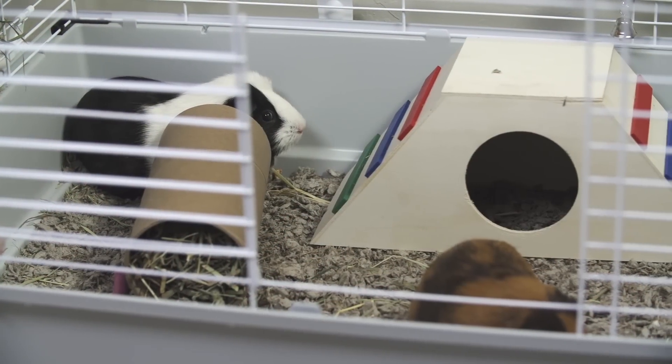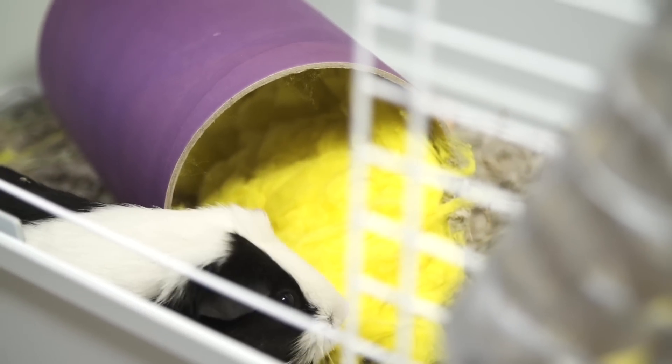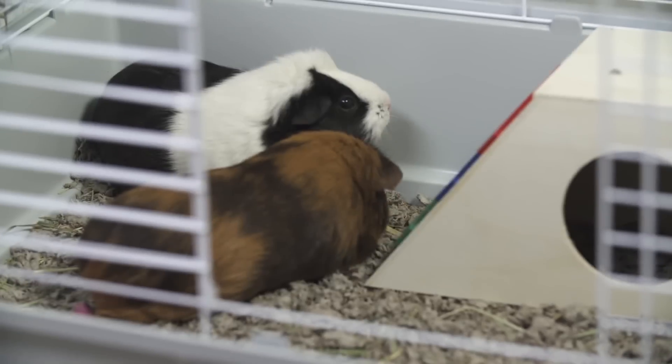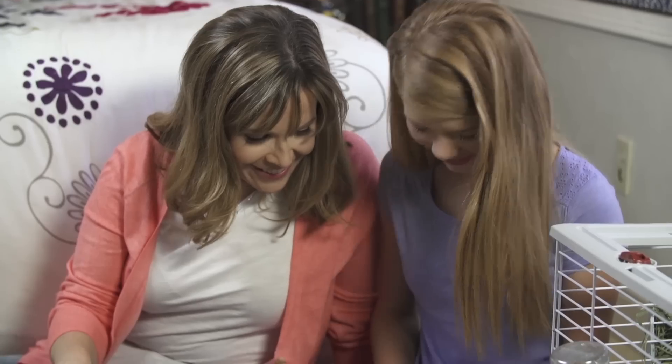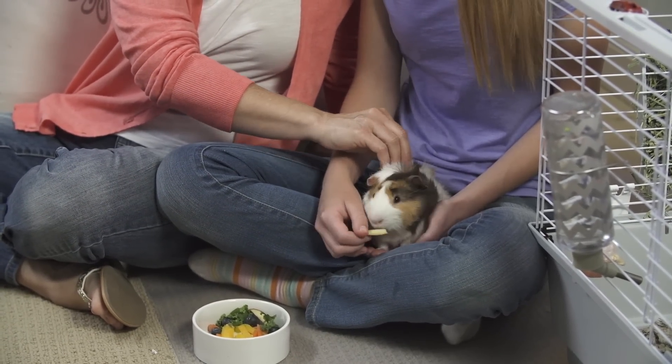Give your guinea pigs secure spots for sleeping and retreating. Provide her with a small animal bed or fluff. Always have one or two inches of high-quality paper bedding in the habitat. Do not use cedar or pine-based products because they could be harmful to your pet. Clean your habitat setup at least twice a week to help keep your guinea pig happy and healthy.